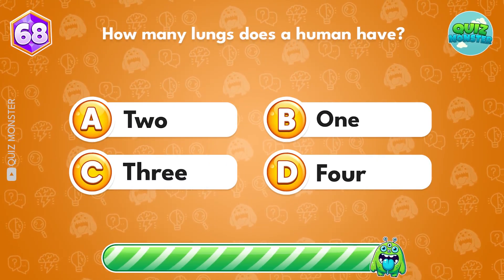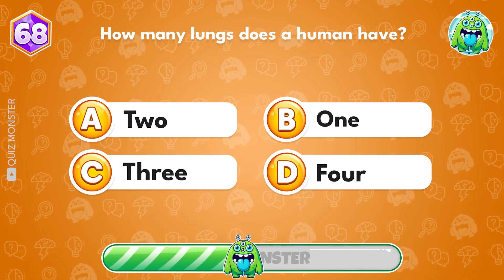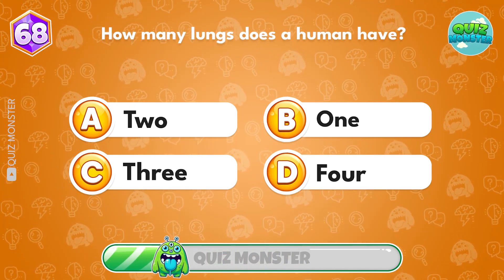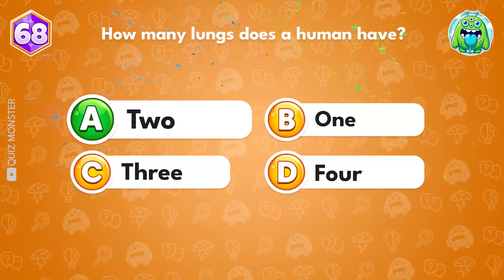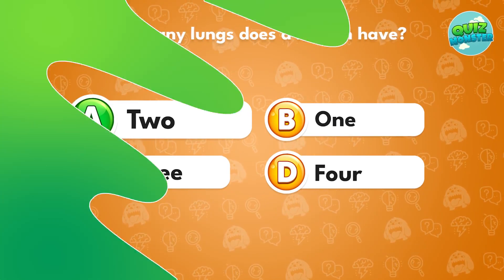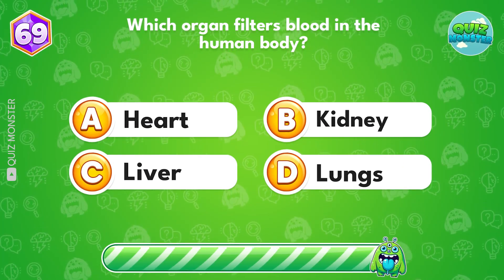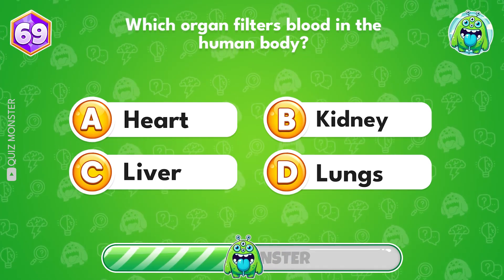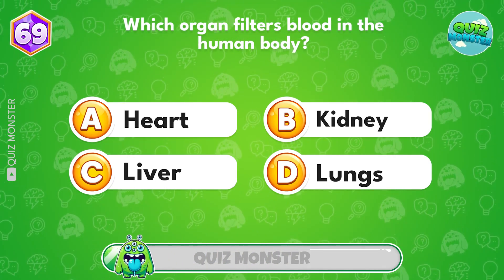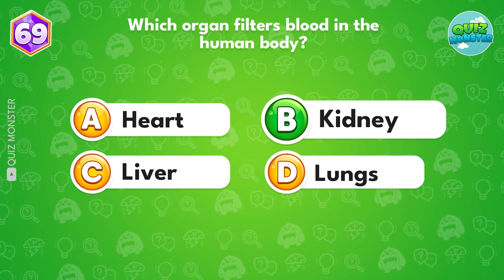How many lungs does a human have? Option B.